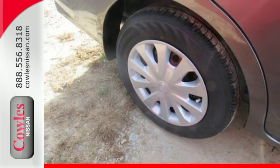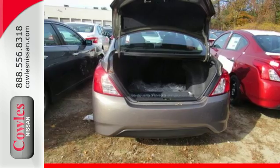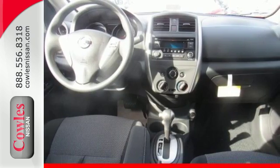It makes sure you're safe and secure with the Nissan Advanced Airbag System, 4-wheel anti-lock braking system, and vehicle dynamic control with traction control system. You won't have to choose between space and economy with this Nissan.